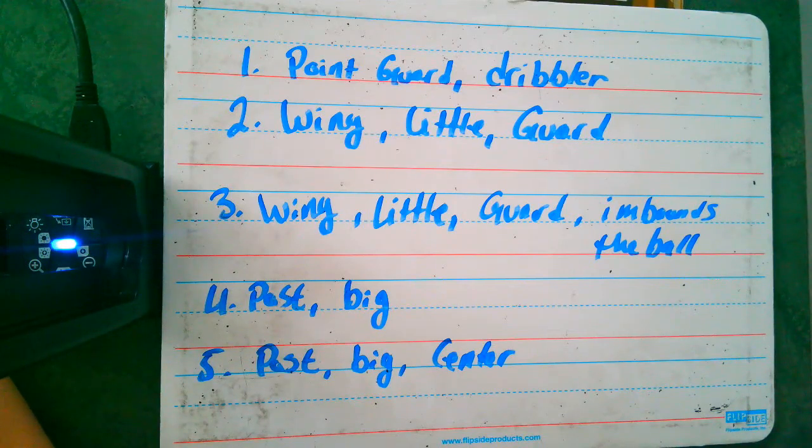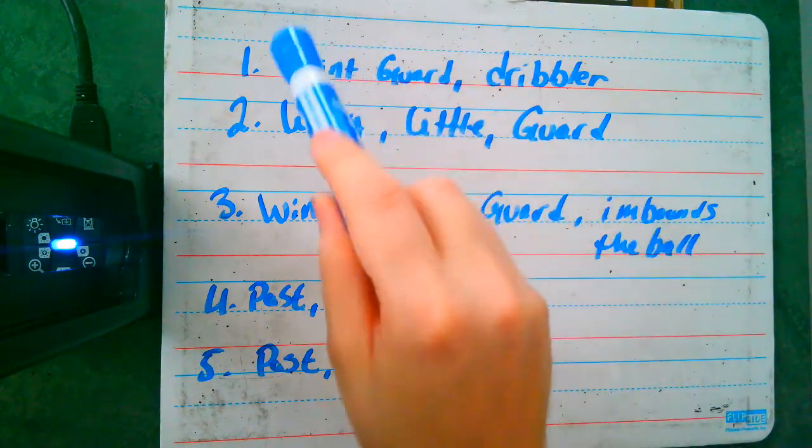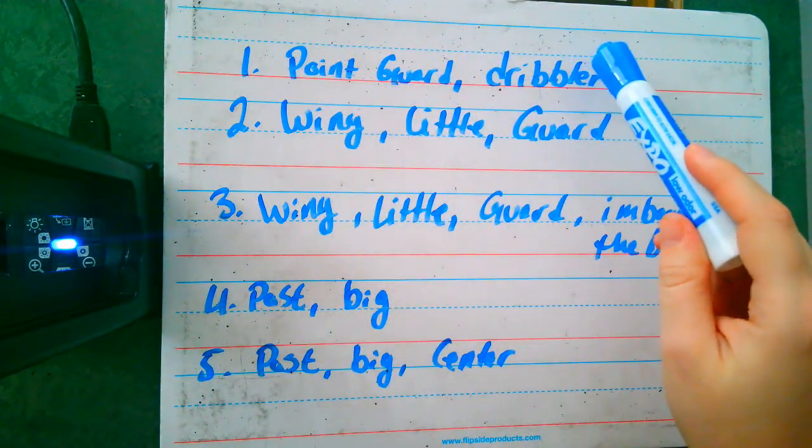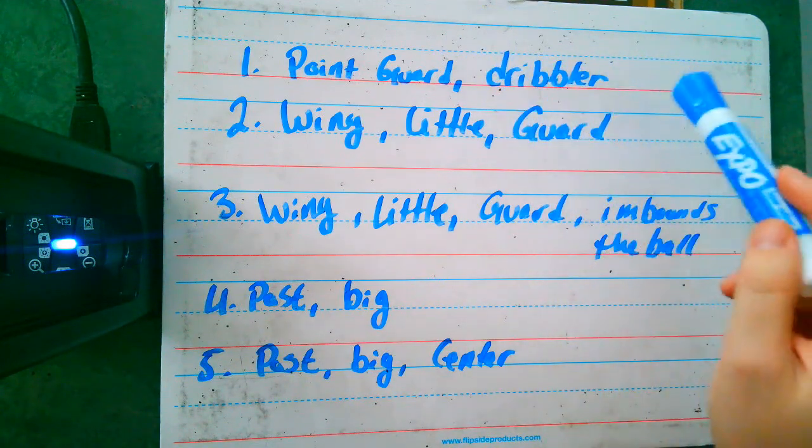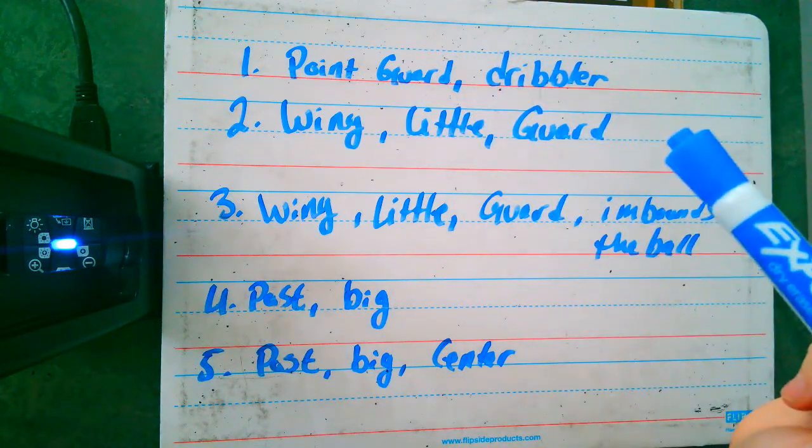Let's start with positions. We've got number one, your point guard. The point guard is the person who dribbles up the basketball and starts the play. That's number one.